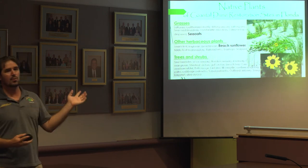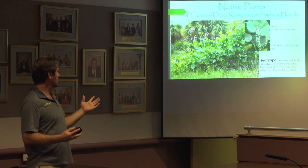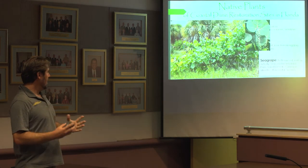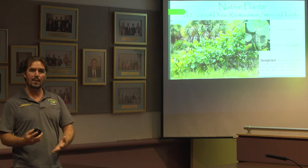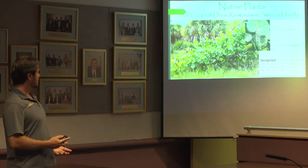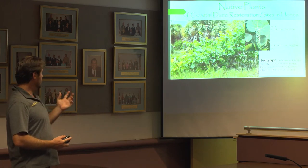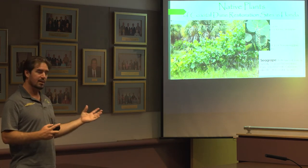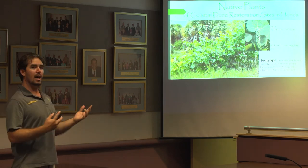If we continue up the slope of the dune, we'll make our way to where the sea grape makes its home. The sea grape has these large elephant ear-like leaves, and the grapes themselves can actually be made into jelly — not the tastiest jelly, but it's a good jelly. The sea grape provides great habitat and some shade, allowing wildlife to get out of the sun during hot summer months.